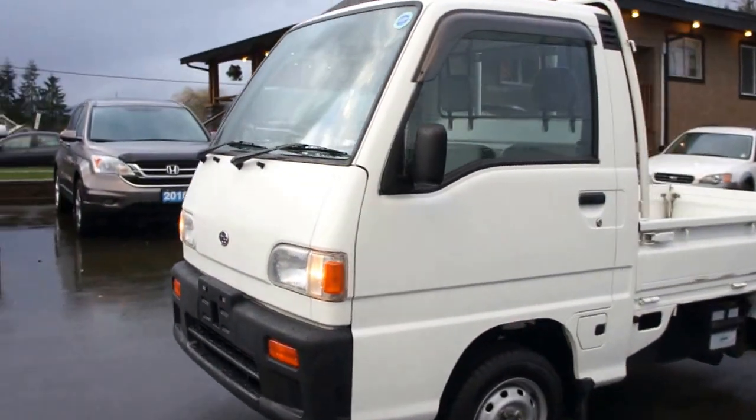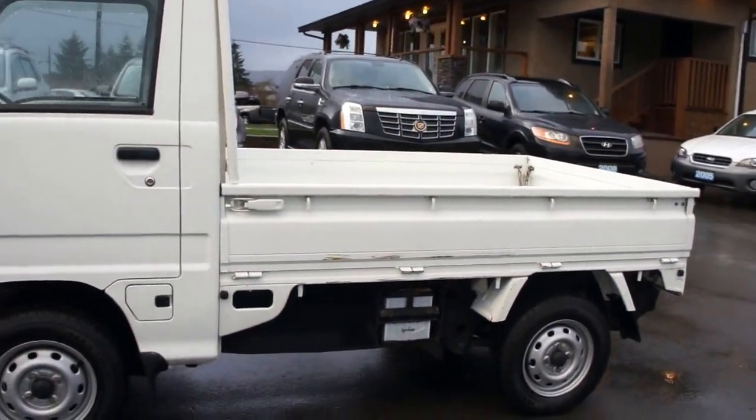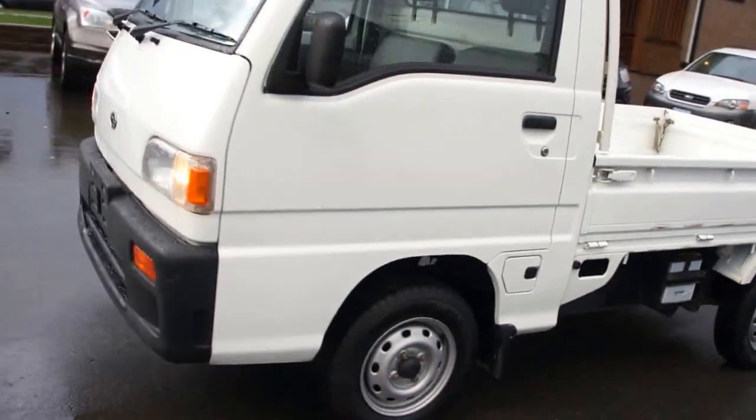1997 Subaru Sambar — it's a little four-wheel drive pickup truck. It's a right-hand drive from Japan.